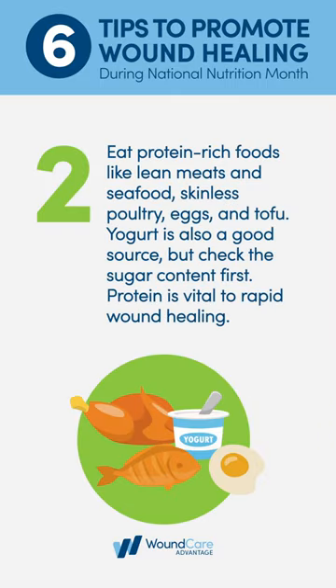Eat protein-rich foods like lean meats and seafood, skinless poultry, eggs, and tofu. Yogurt is also a good source, but check the sugar content first. Protein is vital to rapid wound healing.